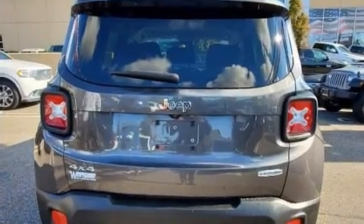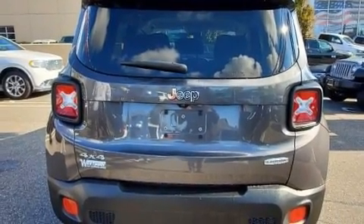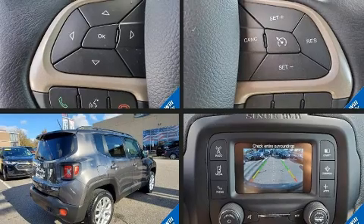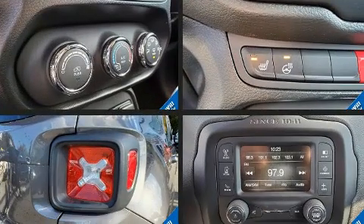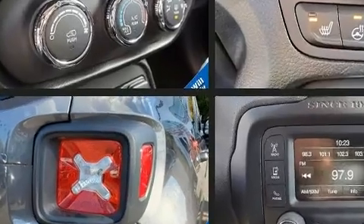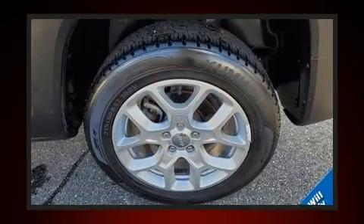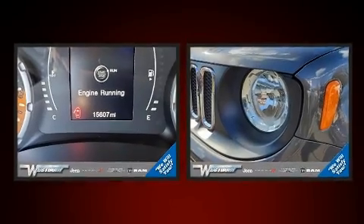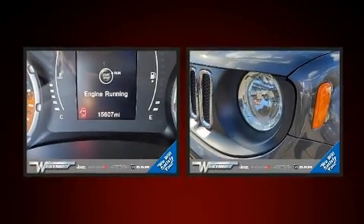Top features include power windows, a tachometer, a roof rack, rear wipers, and air conditioning. Jeep also prioritized safety and security with features such as dual front impact airbags with occupant sensing.